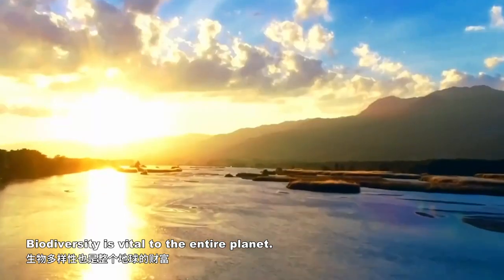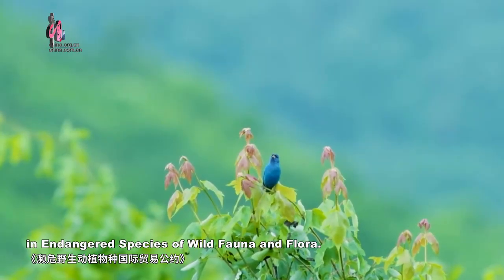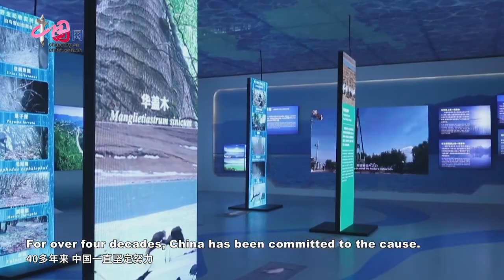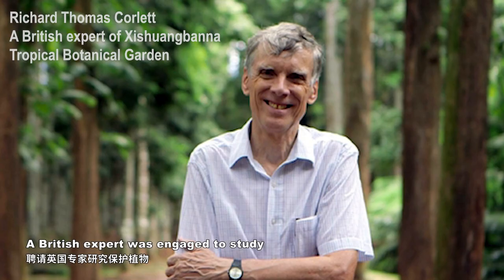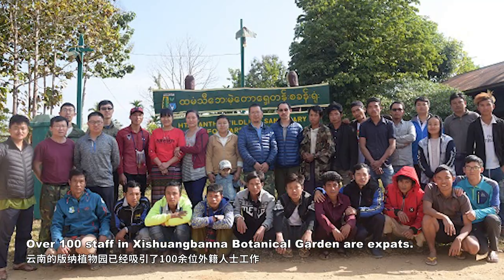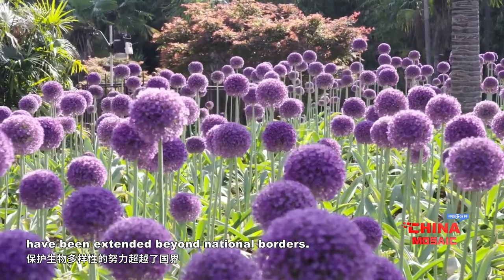Biodiversity is vital to the entire planet. In 1981, China joined the Convention on International Trade in Endangered Species of Wild Fauna and Flora. For over four decades, China has been committed to the cause. Cross-border cooperation with countries like Russia and Laos on biodiversity protection has been carried out. A British expert was engaged to study and preserve tropical plants with Chinese experts, and over a hundred staff in Sichuan Bana Botanical Garden are expats. The efforts on biodiversity protection have been extended beyond national borders.